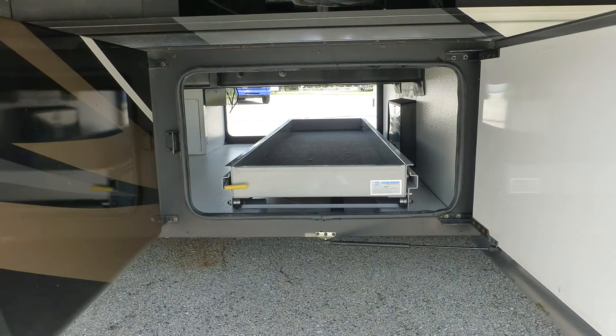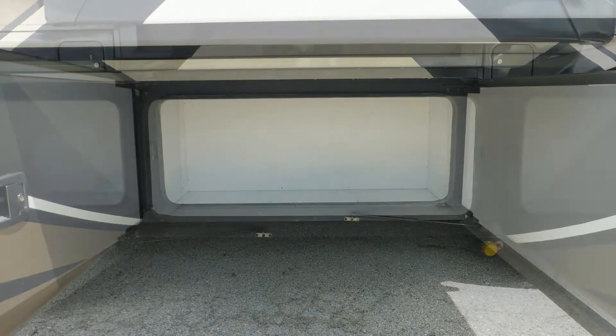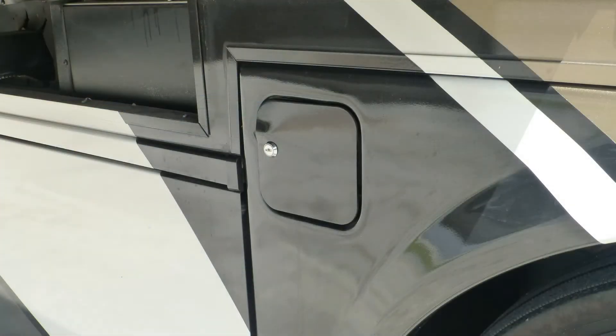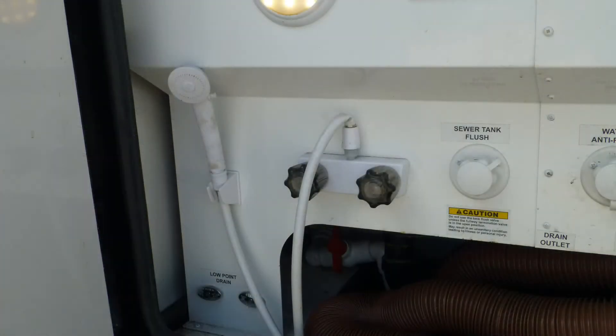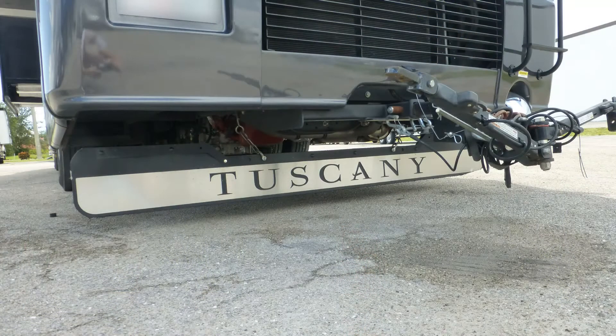There's plenty of lower storage in the large pass-through and the four standard compartments, and the pull-out tray makes it easy to get to what you need. You'll find the convenience of dual fuel fillers hard to live without. There's also an outside shower, rear ladder, and custom full rear mud flap.